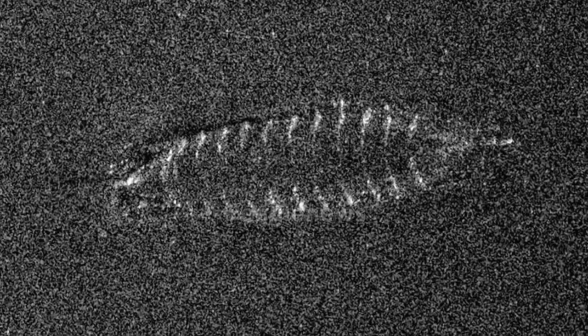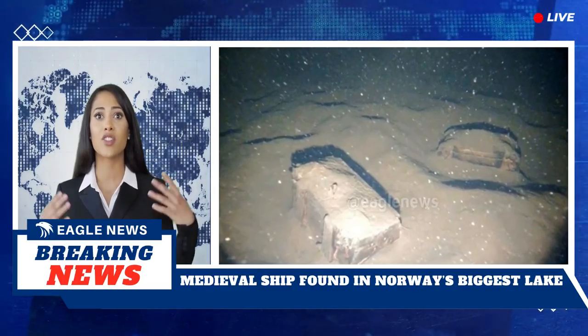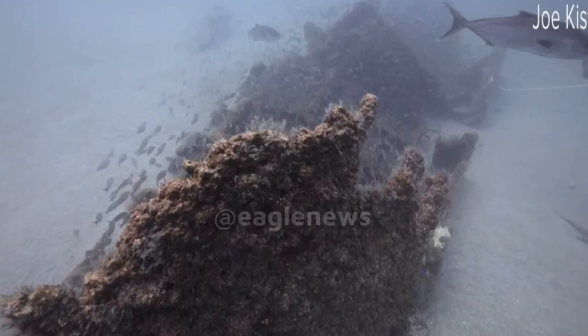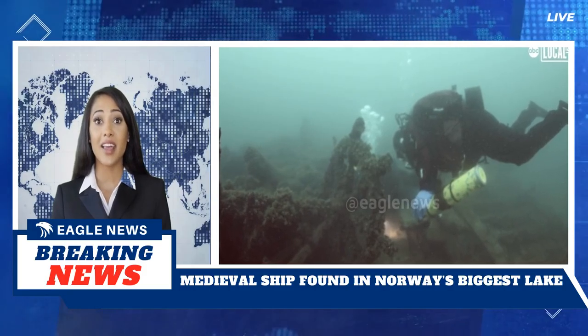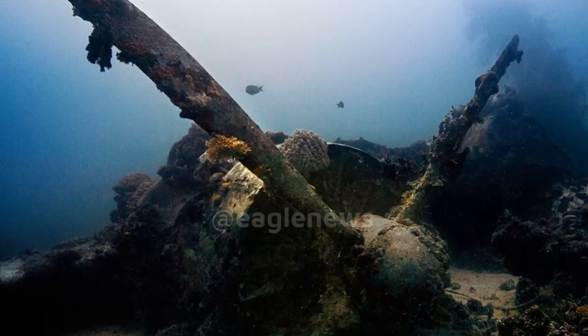The mission's primary investigator, a maritime archaeologist at the Norwegian University of Science and Technology, expected to find shipwrecks while mapping the dropped weapons, noting the statistical likelihood of finding well-preserved wrecks was high. The ship was photographed using sonar imagery, which uses sound pulses to identify underwater areas. The vessel measured 33 feet long.